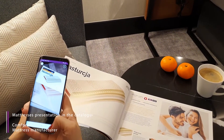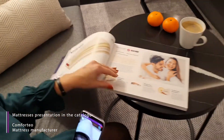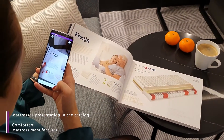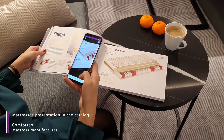Nasturcja jest materacem o bardzo szczególnych cechach. Wkład stanowi wyjątkowa kombinacja specjalistycznych pianek: wysokoelastycznej, termoelastycznej i lateksowej, z systemem kanalików na powierzchni wkładu.